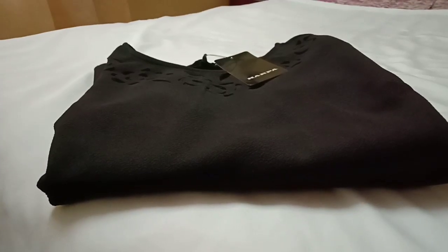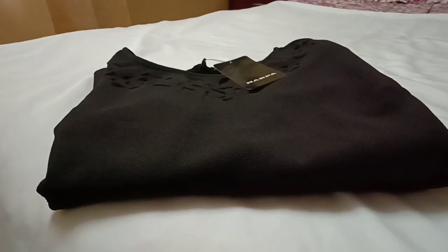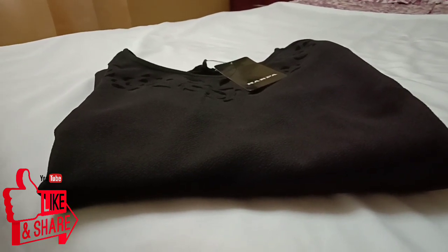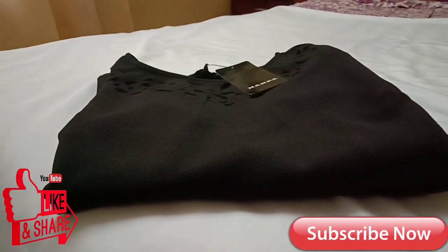So this is it for this video, guys. I hope you all liked my little try-on haul. If you liked it, don't forget to like it, share this video with your friends and family, and don't forget to subscribe to my channel for more such videos. See you in my next video — till then, bye guys!